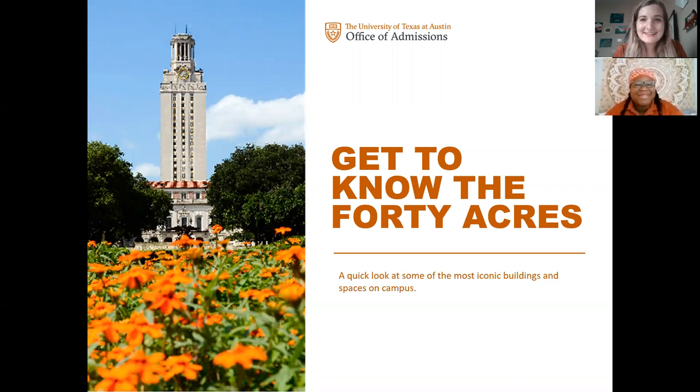Hi y'all, welcome to the 40 Acres! Before we get started, we're going to introduce ourselves. My name is Taylor Jones. I'm a graduated senior — I was a B.A. Theater and Dance major with a minor in Communication Studies, and I'm actually from Houston, Texas, so all my H-Town folks out there, hello, welcome!